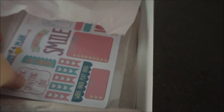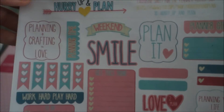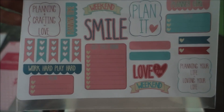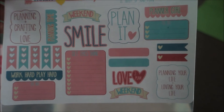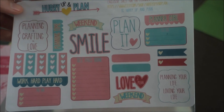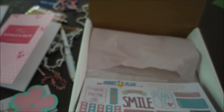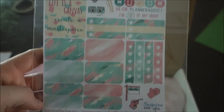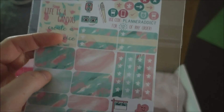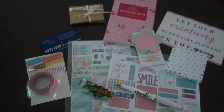Down to the stickers — some of my favorite things. I got two sheets of stickers. They say things like 'planning and crafting equals love,' 'planet smile,' 'weekend,' 'love to plan' — really cute in springish colors. The second page of stickers I will use all of these. I have washi tape that's all of these colors too, so those are really really cute.